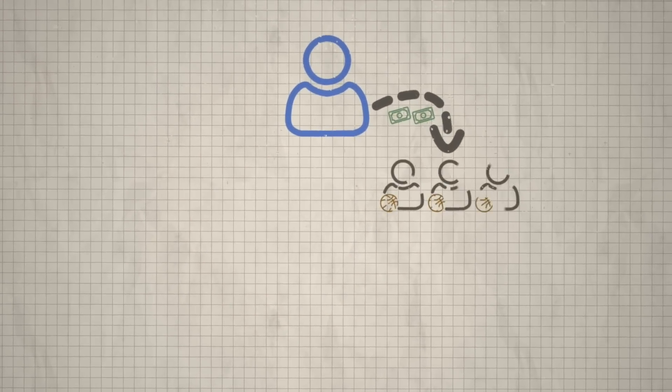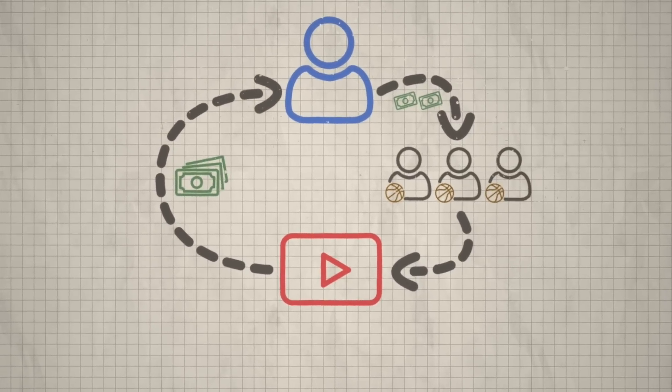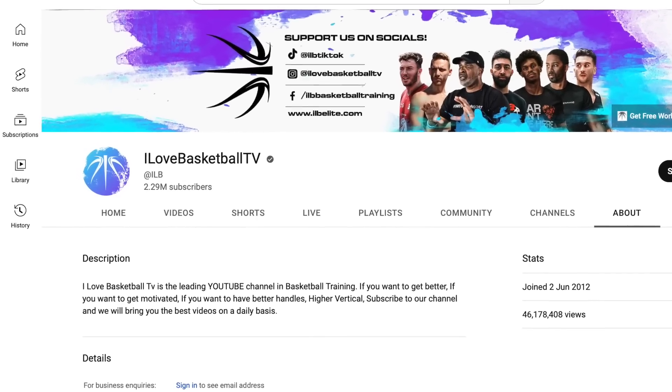If you don't have any skills, but you want to tap into this side hustle, you could partner with someone who does have a marketable skill, record them teaching it, and put it together into a course. For example, the YouTube channel called I Love Basketball TV sells basketball courses and is partially run by someone who doesn't know too much about basketball. Yet they still make millions of dollars with online courses because they partnered up with coaches who do the teaching, while they run things behind the scenes. Their channel has over 2 million subscribers and over a million views per month.